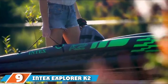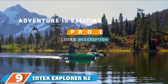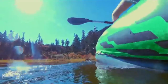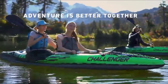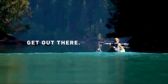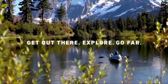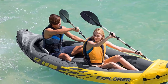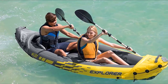At number 9, we have the Intex Explorer K2 2-Person Inflatable Kayak Set. Thanks to its exceptional comfort and top-level quality, the Intex Explorer K2 has won the hearts of countless kayakers. Whether you are exploring lakes or mild rivers, the K2 will do a great job. It's also very budget-friendly, ranking it as probably the best tandem inflatable kayak when considering value for money. Made of puncture-resistant vinyl, the Explorer K2 inflatable tandem kayak can handle any challenge on the water. Its I-beam floors provide exceptional rigidity, while the removable skeg improves handling and tracking. Each air chamber comes with a high-capacity valve, making it the best tandem kayak if you are looking for easy setup.